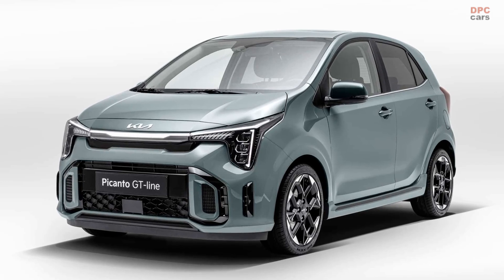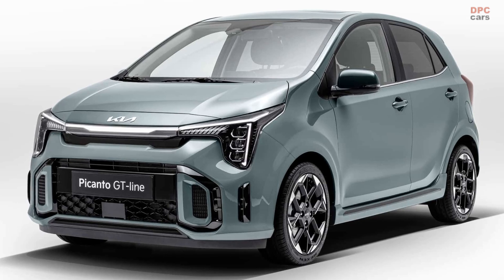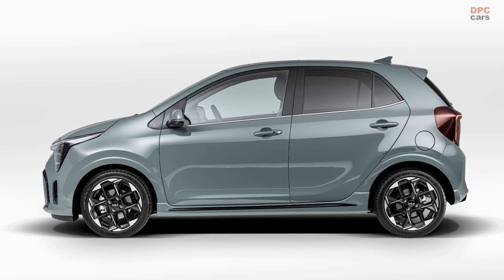Among these contenders is Kia, which has invested in the development of a new Picanto. While the exterior of the vehicle has undergone substantial design changes, the interior retains its familiar appeal.